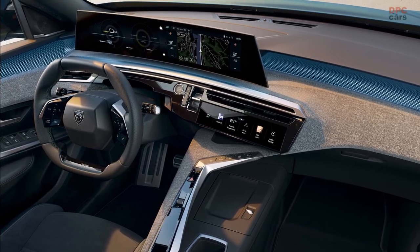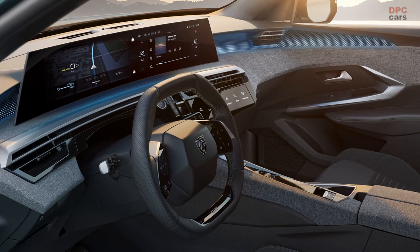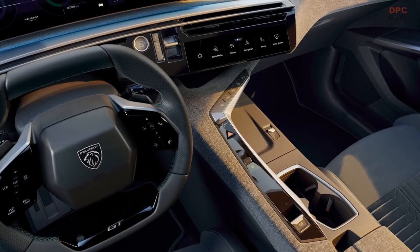The panoramic i-Cockpit, showcased here in the range-topping GT trim level of the 2024 3008, will be implemented in upcoming models in the years to come, including the next generation 5008.